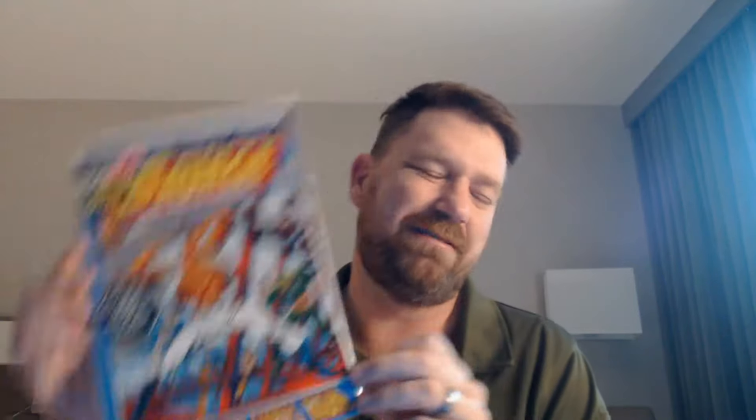Next, Doc Savage, the man of bronze. I'm always casting things over at my Evil Lair channel and bronze is one of the things I can cast, so I was just like, yeah, I think I need that. Next, Phantom Stranger. I know I have a couple of copies of this. This is one of those guilty pleasures that I can't help but buy all the time — like anytime I see this, I buy it. It's a weird thing.